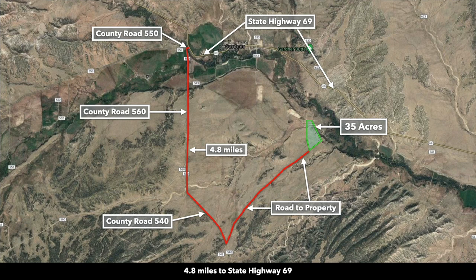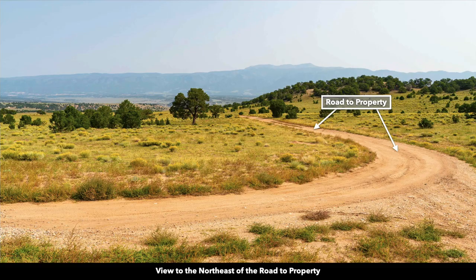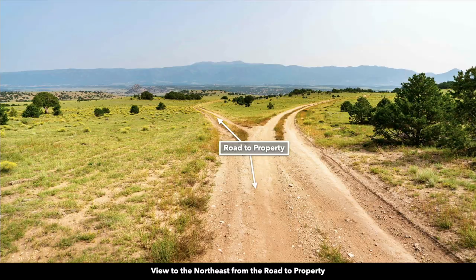Aside from those structures, just looking at the land itself, it's a really beautiful parcel with really easy access. This is the paved State Highway 69, just west of Gardner, and this is county road 560. You take county road 560 south — that splits, and you stay on county road 540. Then you make this V right here, and this road takes you directly to the property.